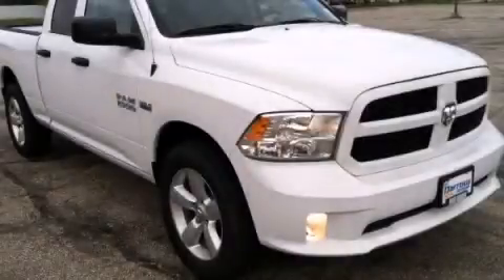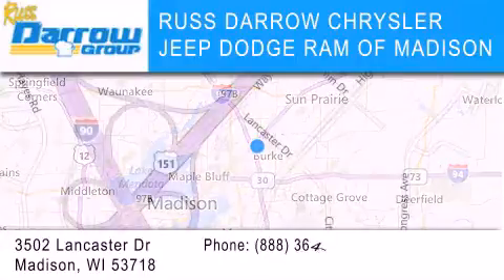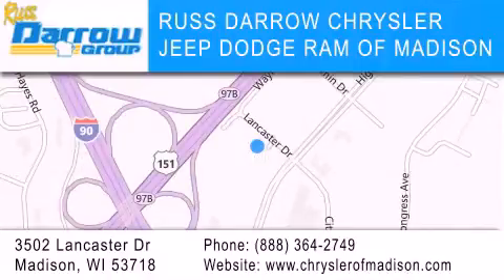Please call today to reserve this vehicle for a test drive. Chrysler Jeep Dodge Ram of Madison is located at 3502 Lancaster Drive in Madison. Our goal is to exceed all of your expectations to ensure that you'll return for future visits. Experience the Darrow difference.